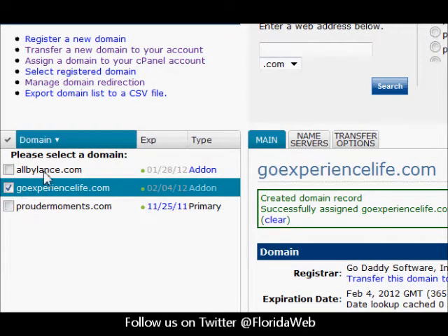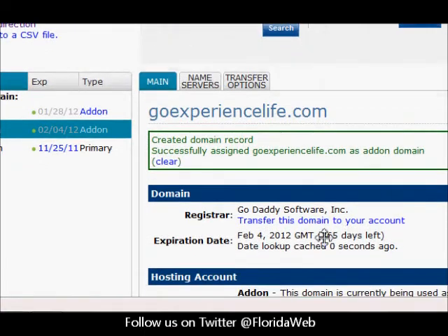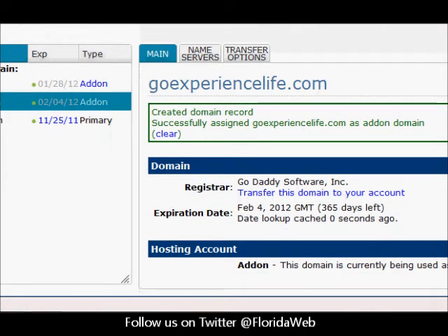As you can see, now it went through. Goexperiencelife.com is an addon domain. Created domain record, successfully assigned. You can see our registrar is GoDaddy Software Inc., the day we purchased it, and everything is set.